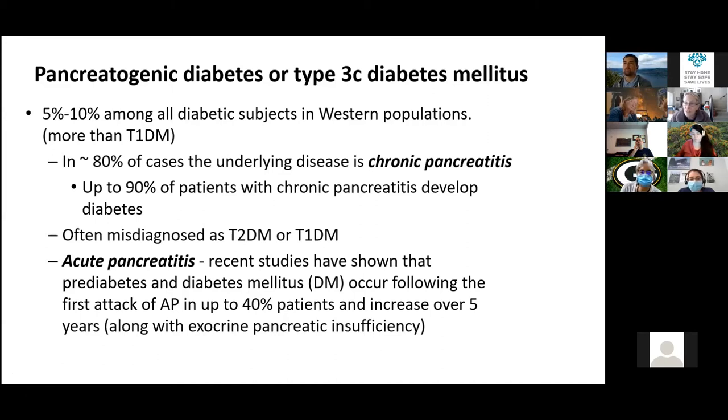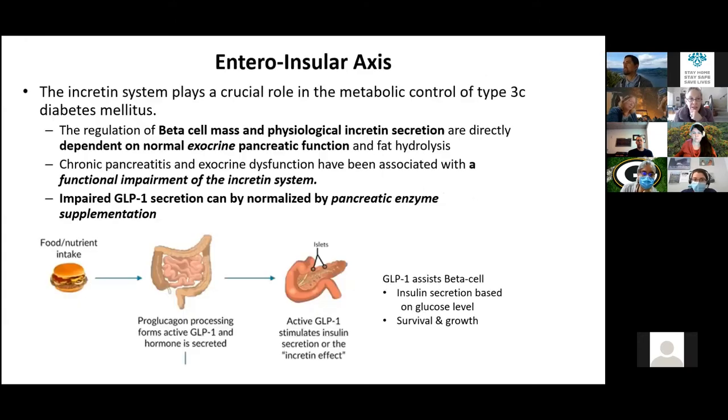Pancreatogenic diabetes is often misdiagnosed as type 2 or type 1. Advanced cases are frequently diagnosed as type 1, as we'll see in a moment. Just recently there has been recognition that people who've had even one bout of acute pancreatitis have a higher risk of developing diabetes than they would have had without the pancreatitis.